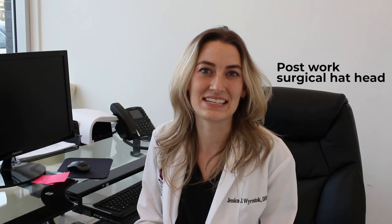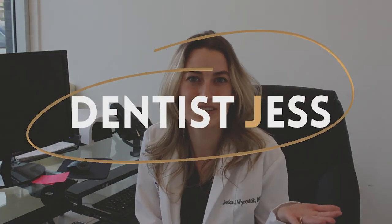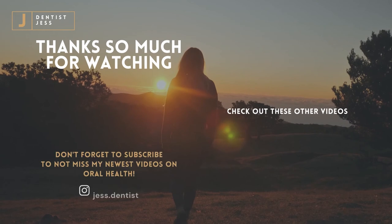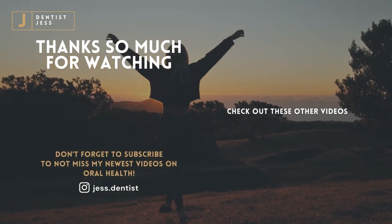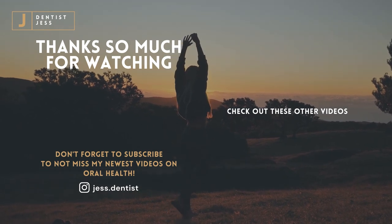Thank you for joining me today. I'm so glad that you got to come with me into the dental office and see some of the things that I get to do on a daily basis. If you like this video and the content, make sure that you subscribe, ring the bell, and give me a thumbs up. Also comment if you have anything that you want to see in other videos — the idea for one of these videos actually comes from people suggesting topics. I had so much fun with you today and I would love to keep making videos for you. You can also check out more on Dentist Jess on YouTube. I'll see you next time.